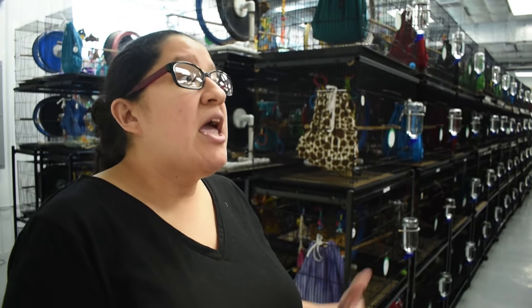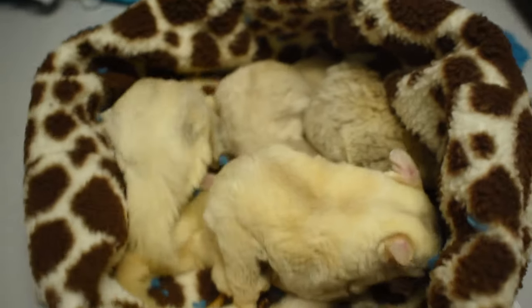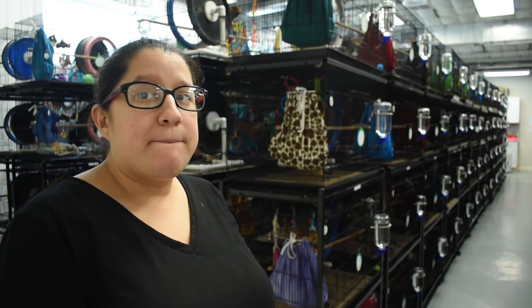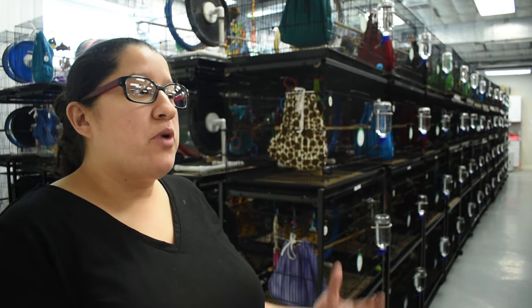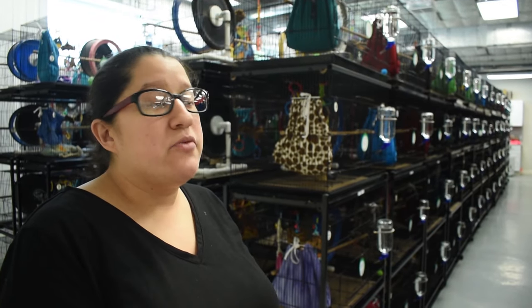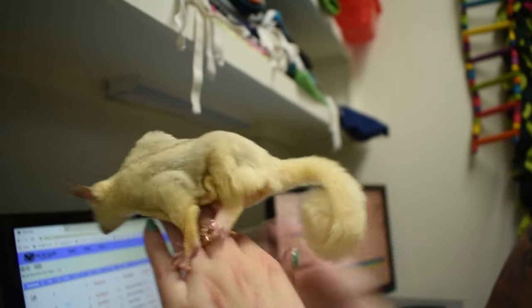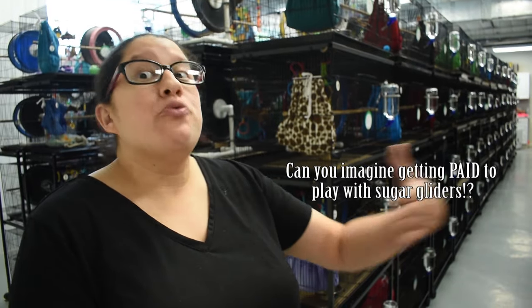We do have to check on babies frequently. To socialize them, someone goes in and plays with them and interacts with them, because we want to make sure our gliders are as tame as possible. The Pet Glider has a reputation for having the friendliest gliders out of the bigger breeders. We want to make sure customers get the experience of a well-tamed sugar glider — that's a step-two bond before full bonding.